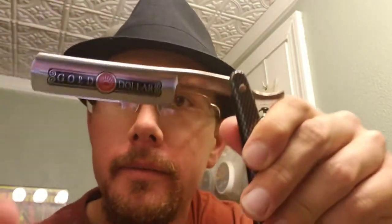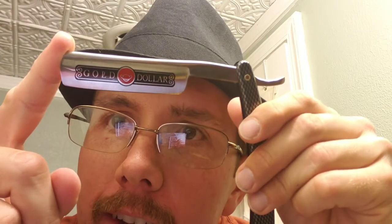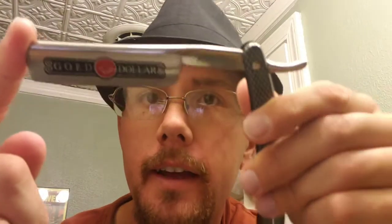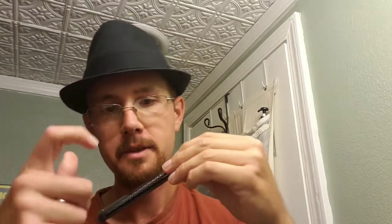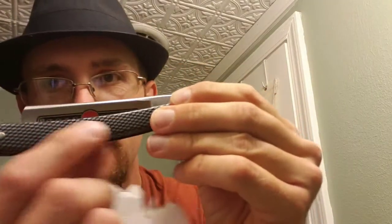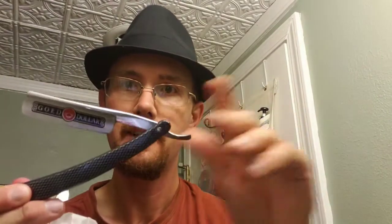It said it was shave ready and it looks sharp to me. The outside feels like some kind of plastic — I thought that was a texture when I looked at it. Yeah, it's a good beginner straight razor, probably to help you get a grip of things, help you understand how to hold one and use one.